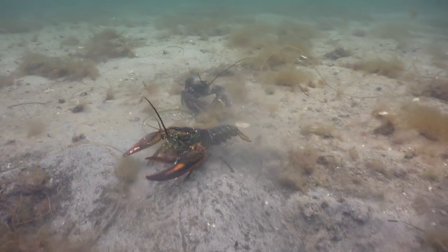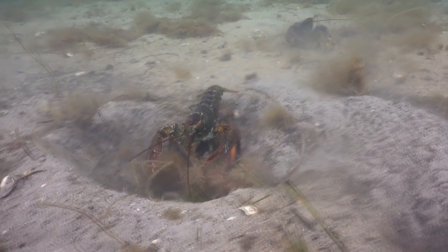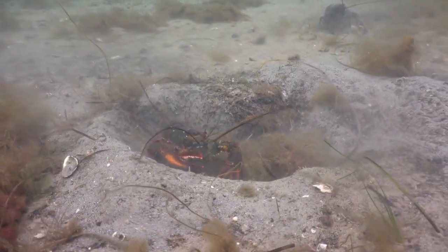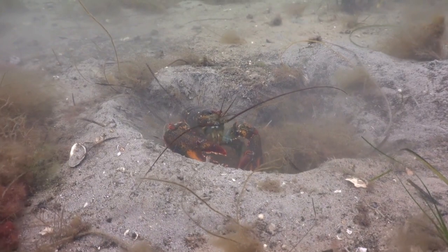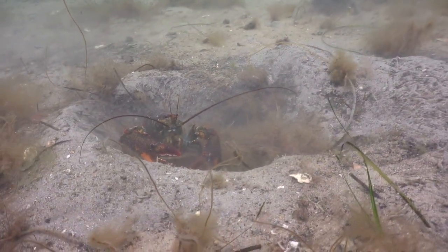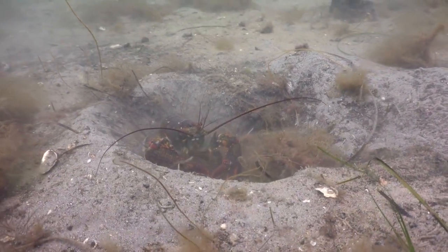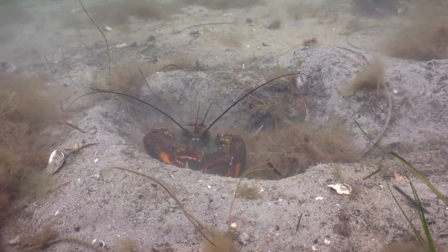Lobsters are classified within the Animalia kingdom and belong to the Phylum Arthropoda. In the context of arthropods, lobsters are part of the class Crustacea, which includes a wide range of species such as crabs, shrimps, and crayfish. The taxonomic order to which lobsters belong is Decapoda, which refers to the presence of ten legs or locomotor appendages. This order includes several other economically and ecologically important crustaceans, including crabs and shrimps.